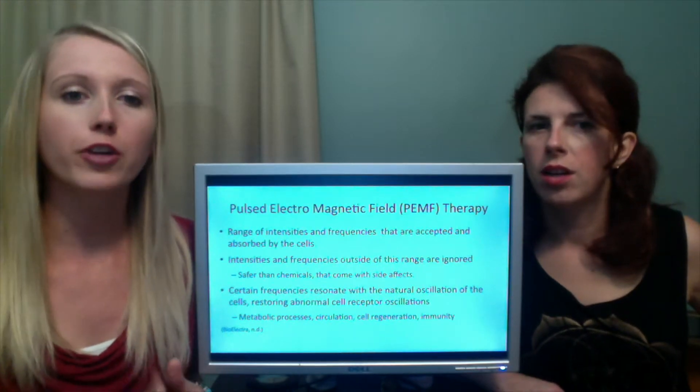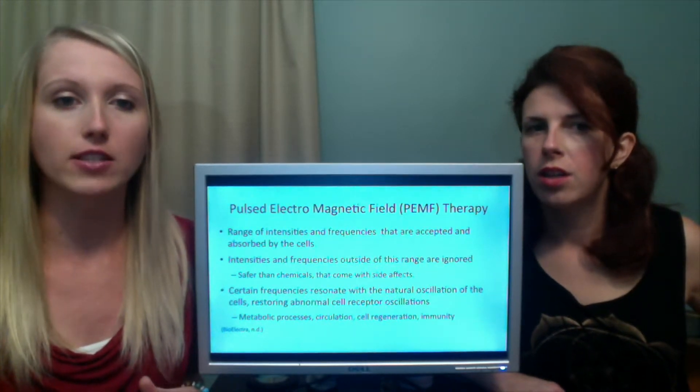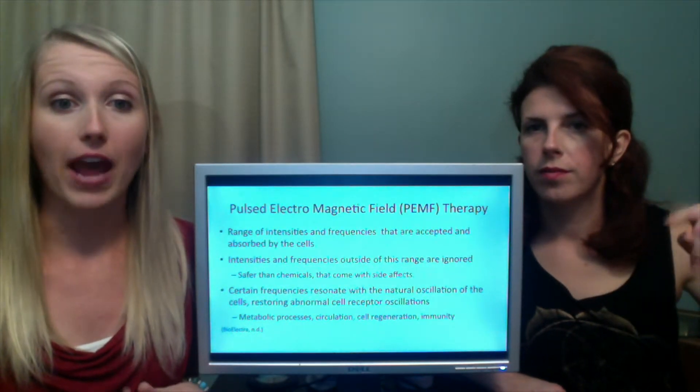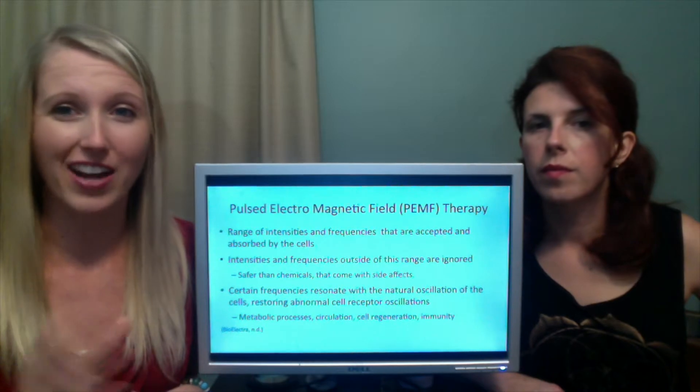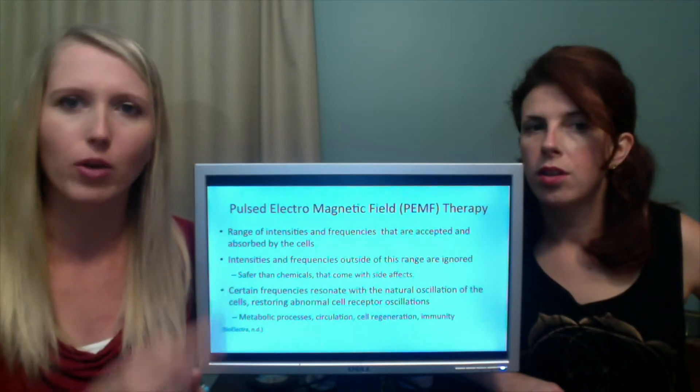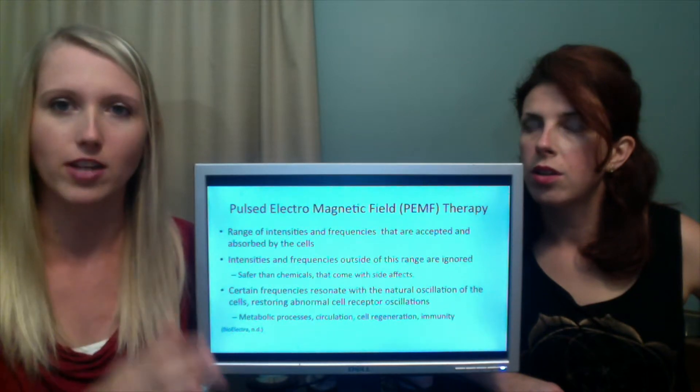Certain frequencies resonate with the natural oscillations of the cells and restore them. Any kind of abnormal cell receptor oscillation, any kind of weird functioning going on in your cell — it restores them. It's like saying: what are you doing? You're not supposed to be doing that. Fix yourself. And it fixes it.